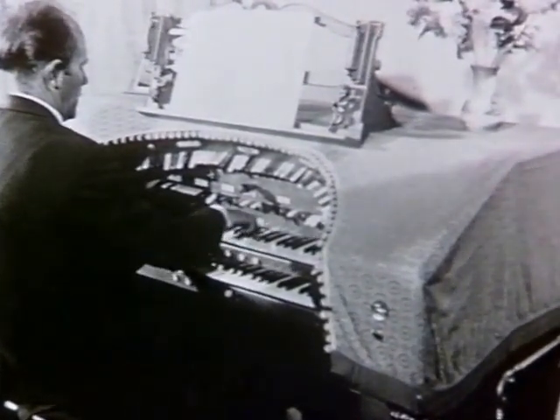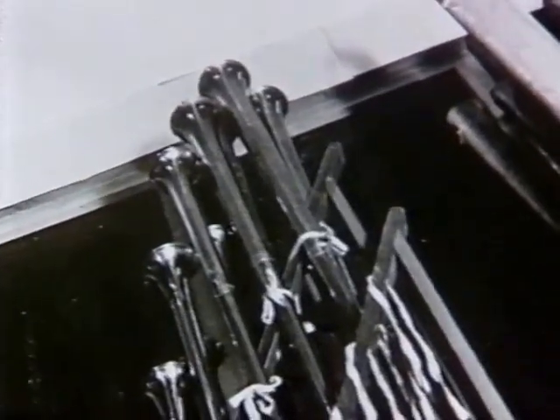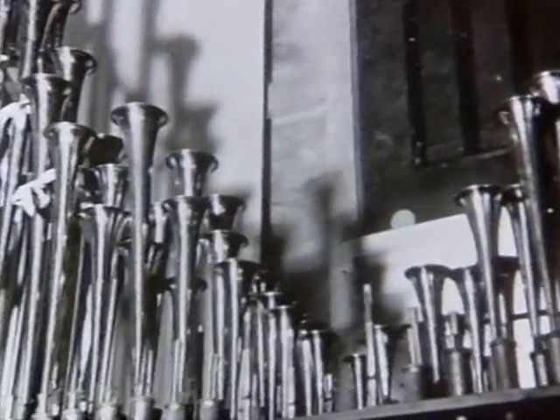Two thousand dollars the theatre organ cost Mr Clancy ten years ago, but it has taken many of those years to house the instrument and restore it to its present condition.